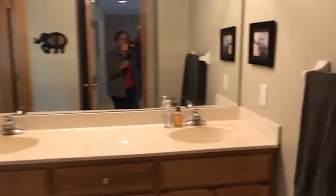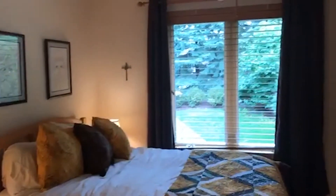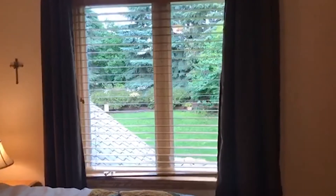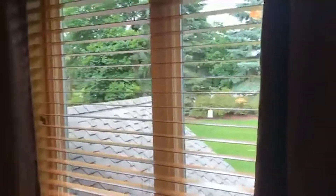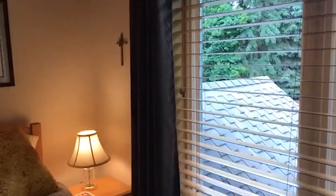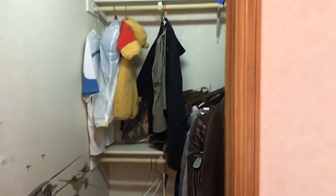Here's the bathroom — it's not quite a jack-and-jill, just a basic two-sink with a door to the toilet and shower. And here's a bedroom with a really nice private view. These also have built-in closets, so it's a nice little walk-in closet right in the bedroom.